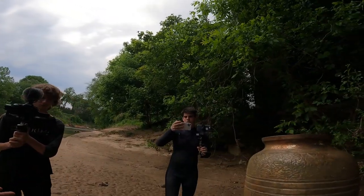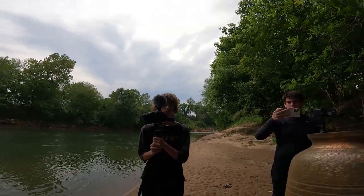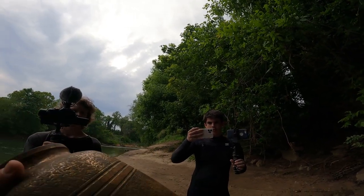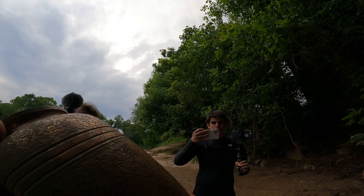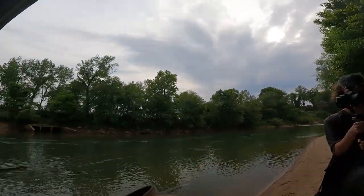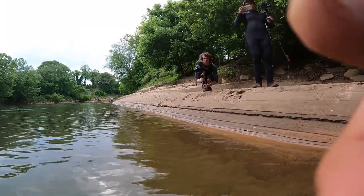After the police interaction, we take the urn back to a peaceful spot by the riverbank — away from the bridge, a nicer area. We gently place it back in the water. Whoever this person is, we just pray they stay peaceful and rest peacefully. We were just trying to clean up and do what we could — we didn't mean to disturb anyone.